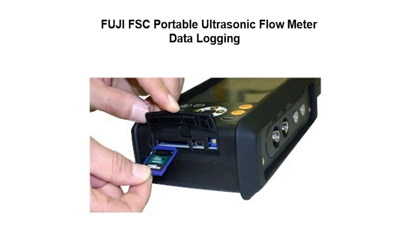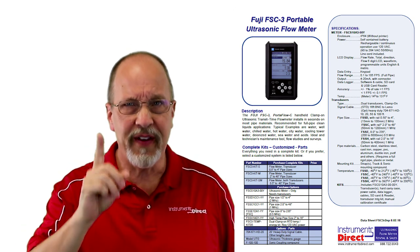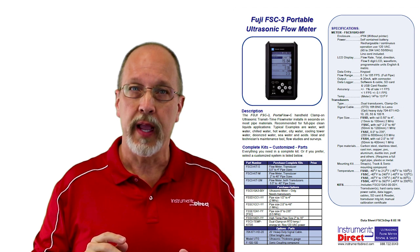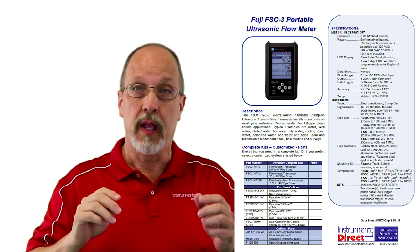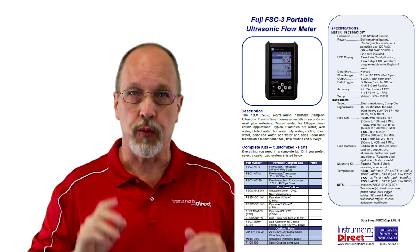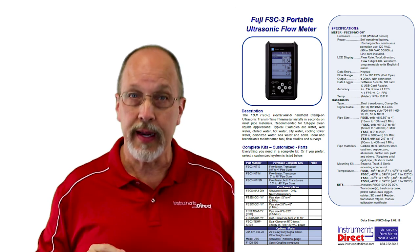Data retrieval is simple. Just install the SD card into your computer and open the CSV file in Excel. No cables or special software is required. The Fuji FSC is one of my favorite flow meters for liquid and energy surveys — it's very easy to use and accessible to all. If you have a long-term use, you can buy it; or if you only have a short-term need, you can rent it by the week or the month. Price is not an obstacle.